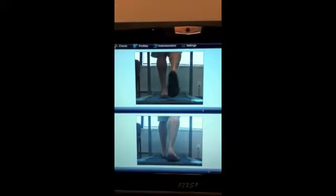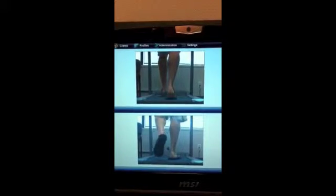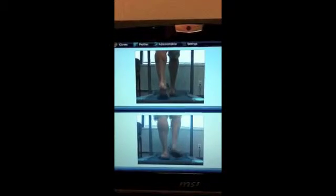Consistently, the orthotic sandals produced a foot that appeared more dynamic and propulsive, with increased flexion visible at the big toe joint.